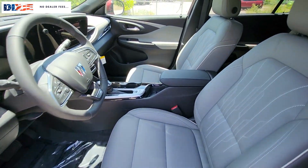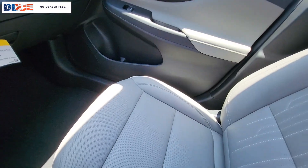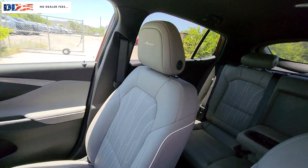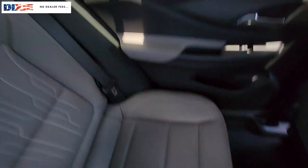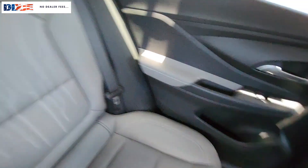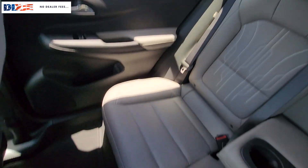Some of this vehicle's highlighted options include: heated steering wheel, wireless Apple CarPlay and Android Auto, heated driver seat, keyless entry, power lift gate, premium sound system, heated mirrors, satellite radio, and backup camera.